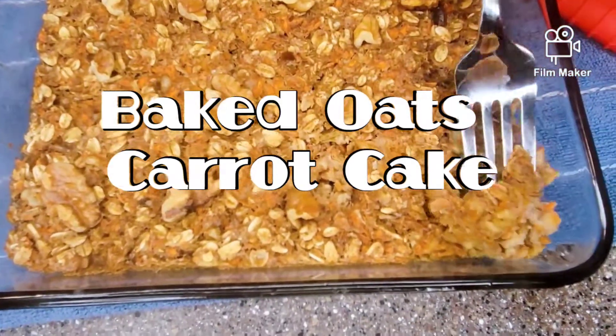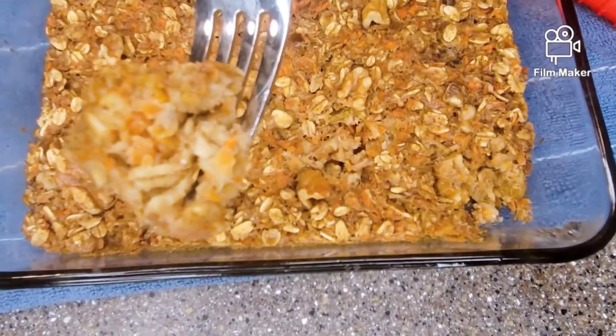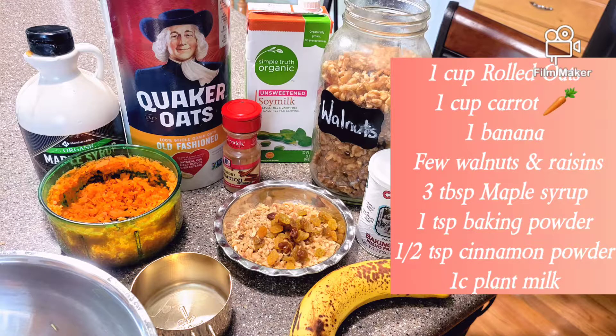Let's make a different version of carrot cake. I love carrot cakes and this has been the best one that I've ever had without guilt. Let's get started. Pause the screen right here so that you can get everything we need for this recipe.